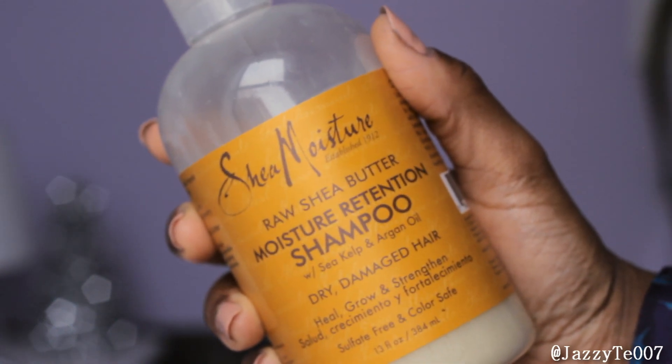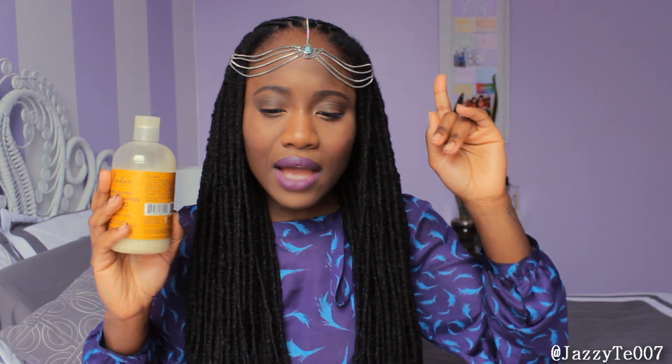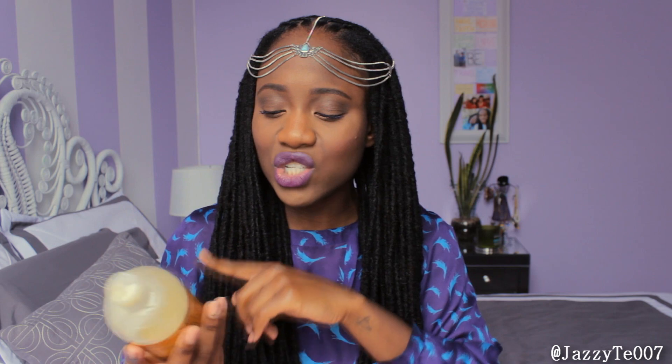I only have one hair favorite for the month of March and it is the Raw Shea Butter Moisture Retention Shampoo from Shea Moisture. This leaves my hair incredibly clean without stripping it of its natural oils, and it feels highly moisturized even after washing. The smell lingers on, so your hair smells like goodness. I realized that when I purchased the hair color system, this was actually the shampoo included in that package — I didn't really notice it at first but I'm really liking it.